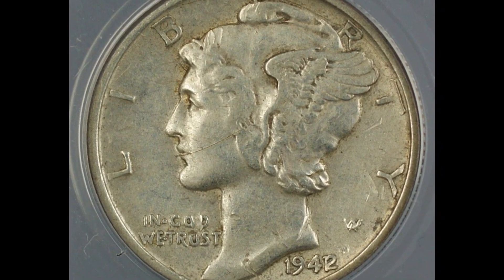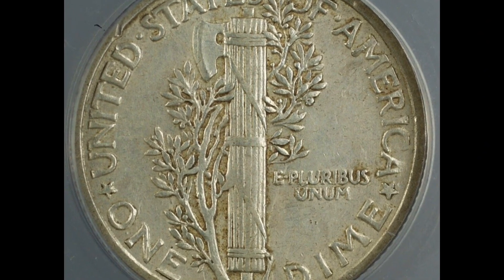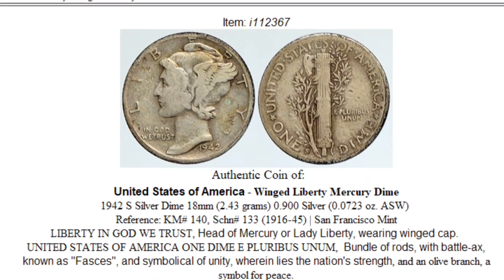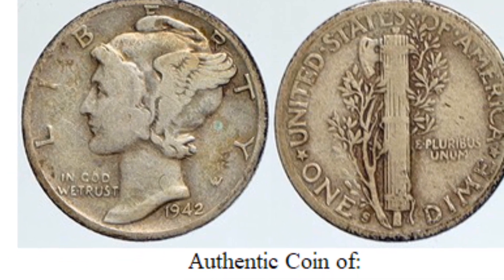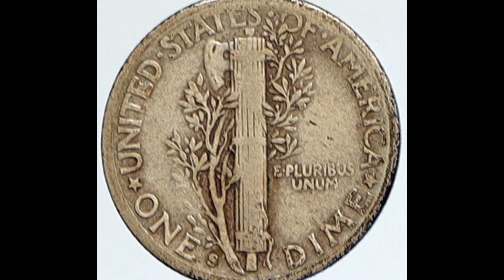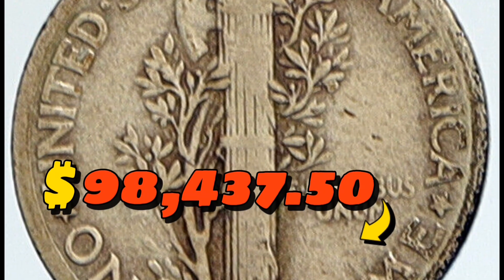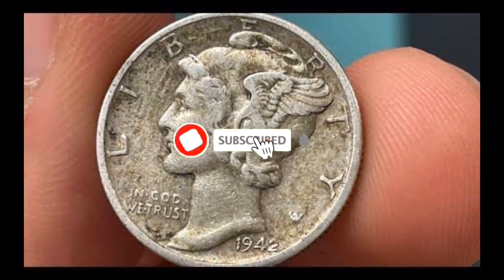Number one: the 1942 Mercury dime in PR-69 condition according to NGC. So many of this issue were coined and preserved in rolls that collectors should have no trouble finding a suitable specimen. For such a high mintage issue, 1942 dimes are seemingly devoid of doubled dies, with one notable exception — a dual hubbed over-date, among the most obvious such varieties in numismatics, which merits a separate entry of its own. This highly elusive specimen ended up selling for $98,437.50 with buyer's fee.